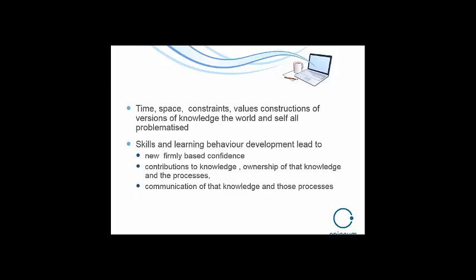You have to ask questions about time and space, values, what knowledge is, how that's constructed in the world, and where they are as knowledge creators — people who question and come up with some solutions. It's not just a course; it's about learning to be a constructor of knowledge and an active learner in the world. And they end up with new, firmly based confidence, contributions to knowledge and ownership of that knowledge and processes, and communication of that knowledge to others.